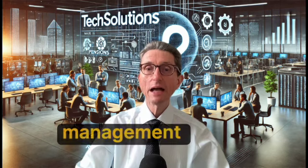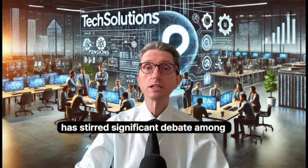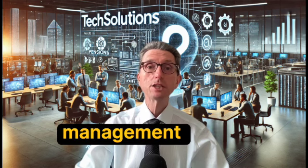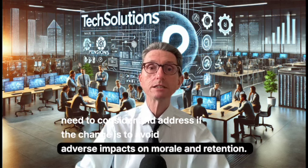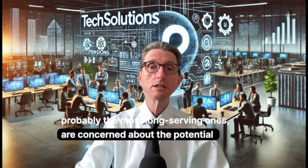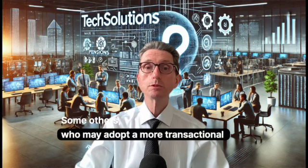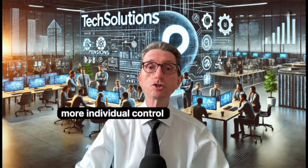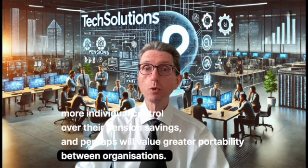It's not just management who are reflecting on the changes. A potential decision by Tech Solutions has stirred significant debate among its employees, and there are different views emerging that management need to consider and address if the change is to avoid adverse impacts on morale and retention. Some employees — probably the most long-serving ones — are concerned about the potential impact on their retirement security. Others, who may adopt a more transactional view of their career path, see the benefit of more individual control over their pension savings and value greater portability between organizations.